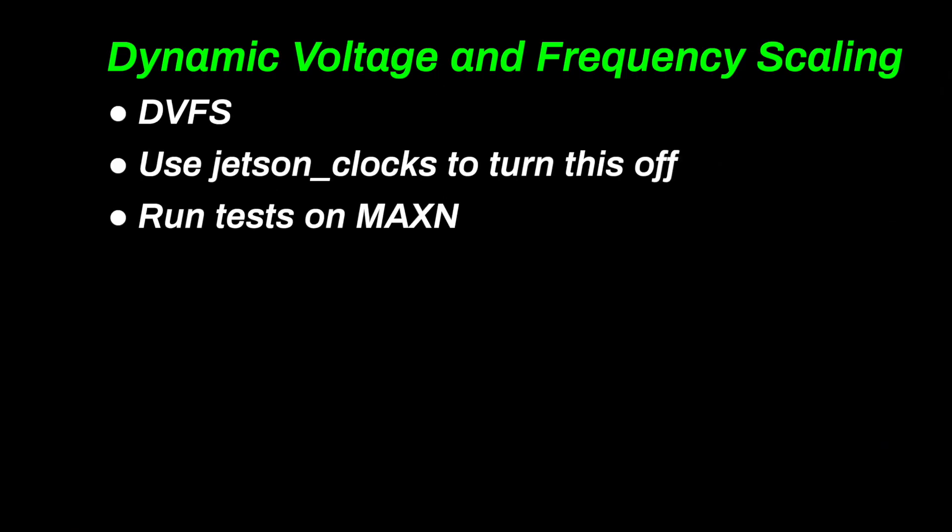Dynamic voltage and frequency scaling dynamically adjusts a chip's clock speed and voltage to match workload and thermals. In embedded systems, it's crucial for staying within tight power and thermal budgets, extending battery life, and avoiding throttling. For these benchmarks, I've turned off this feature and set the clocks to their maximum frequencies.